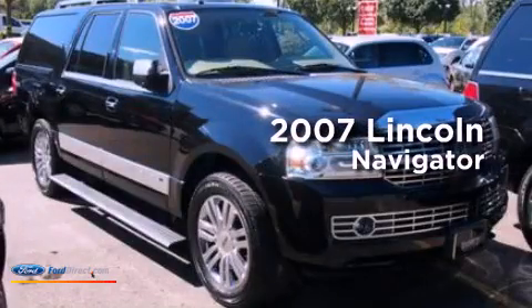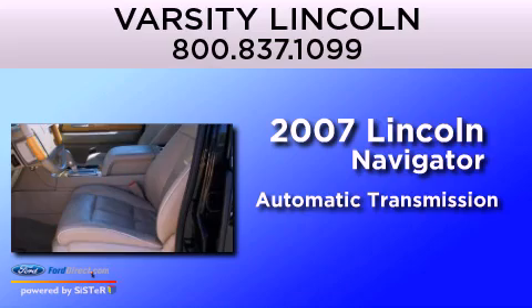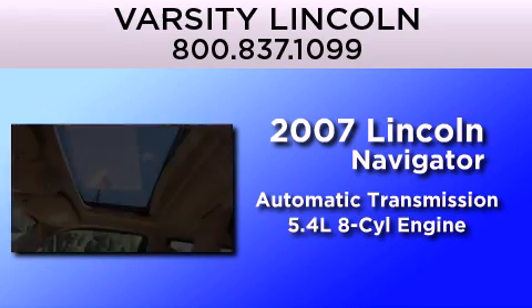This is a 2007 Lincoln Navigator. This SUV has an automatic transmission and a 5.4 liter V8.